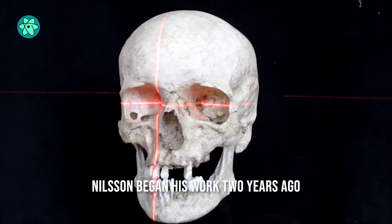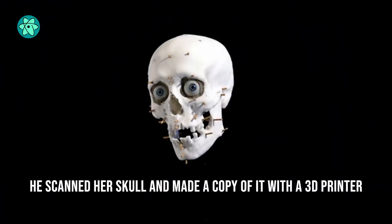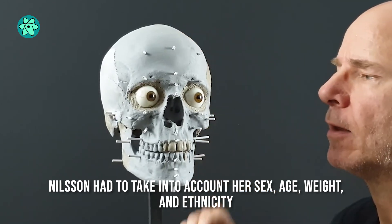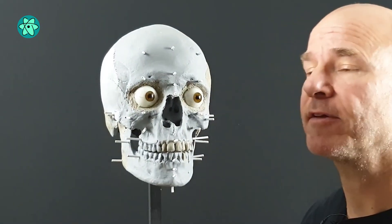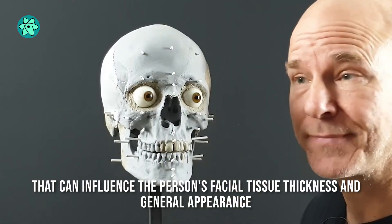When Nielsen began his work two years ago, he scanned her skull and made a copy of it with a 3D printer. Nielsen had to take into account the ancient individual's sex, age, weight, and ethnicity — factors that can influence the person's facial tissue thickness and general appearance.